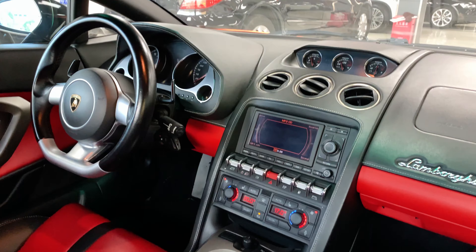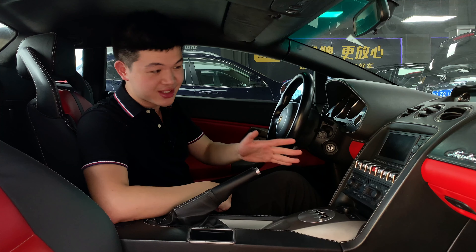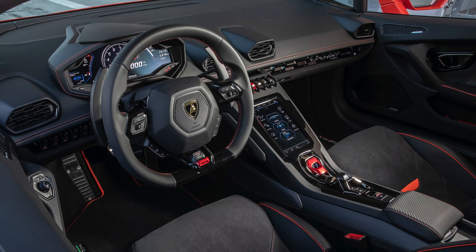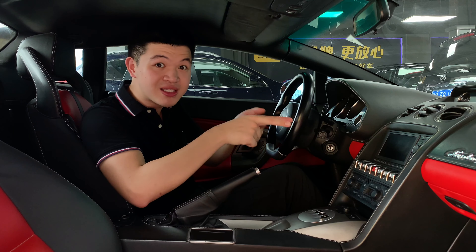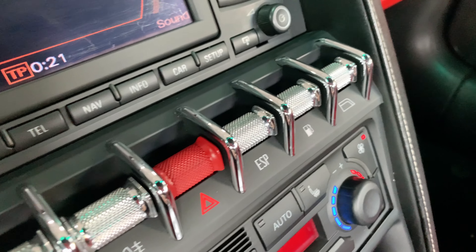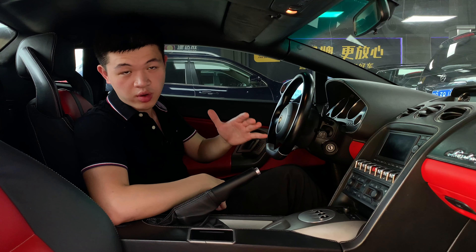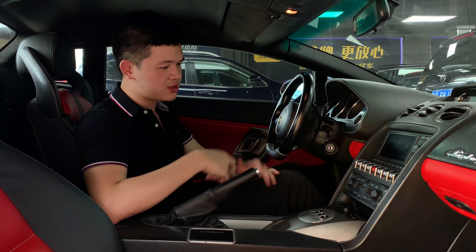Further down, we have perhaps the most interesting and special part of the interior design — those switches. On the newer Lamborghinis, the Huracáns and Aventadors, they have cockpits that pretty much resemble a fighter jet. In this car it's not really the case, but that part specifically is — it's really shiny with a chrome finish and looks outstanding from the rest of the interior. Lastly, we have the AC control unit, which is a little different but doesn't take too long to get used to.